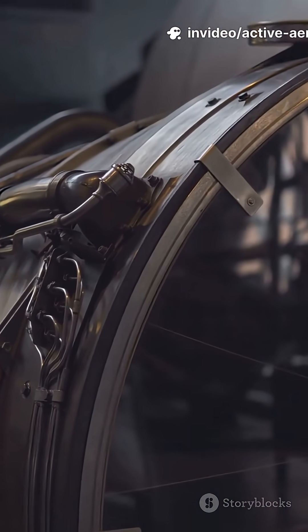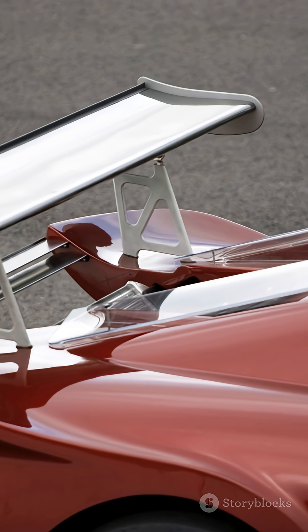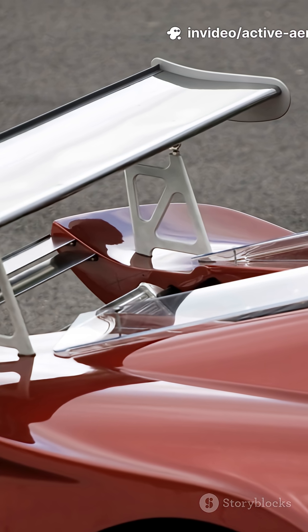Active Aero is basically a smart system that adjusts your car's wings, spoilers, and vents in real time. It's like your car has tiny muscles hidden in the bodywork, constantly flexing to fight the wind.